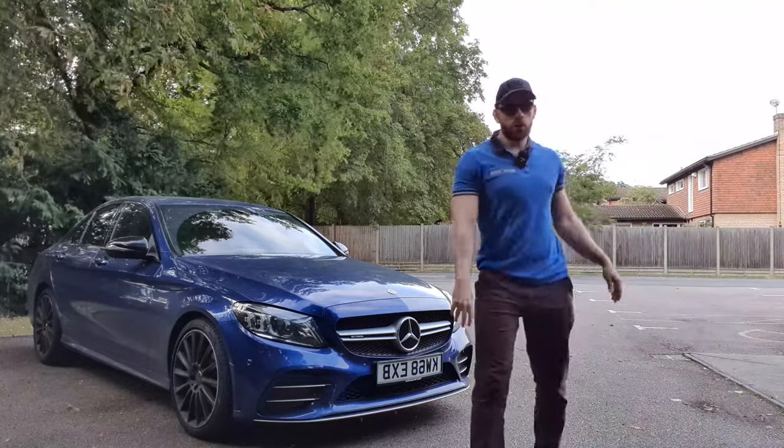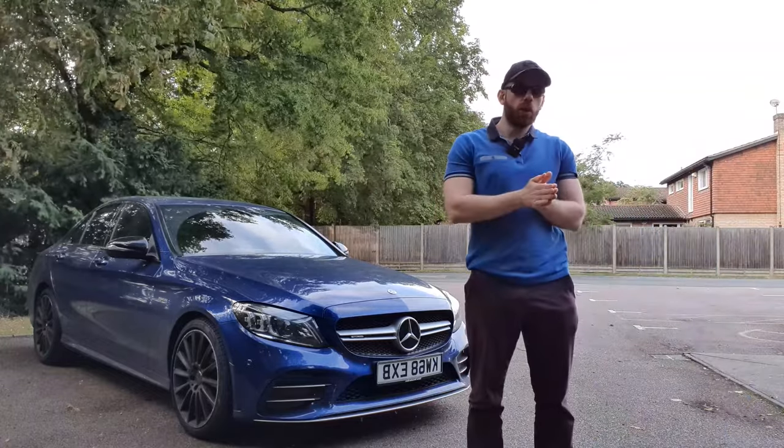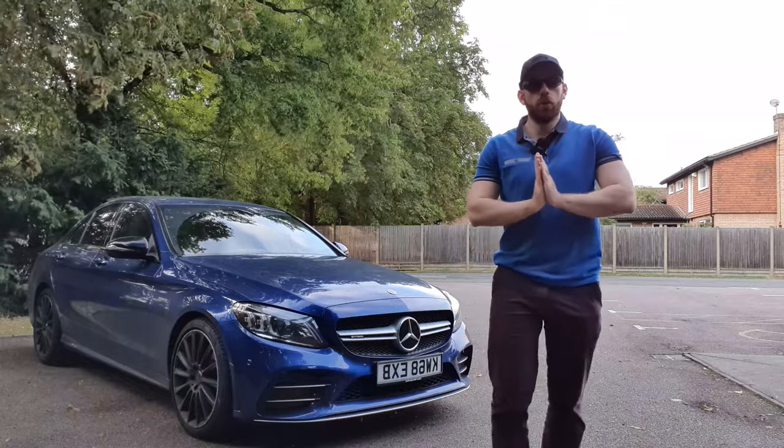What's up guys, welcome to AB Auto. Today we're going to be talking about the unfortunate occurrence of car theft. So, let's go.